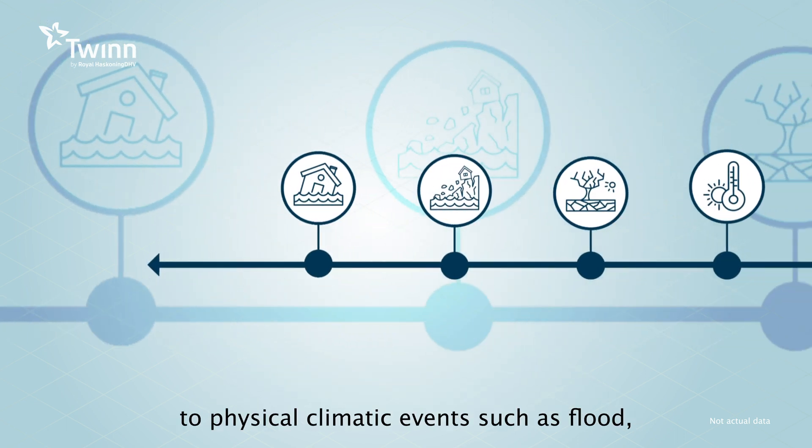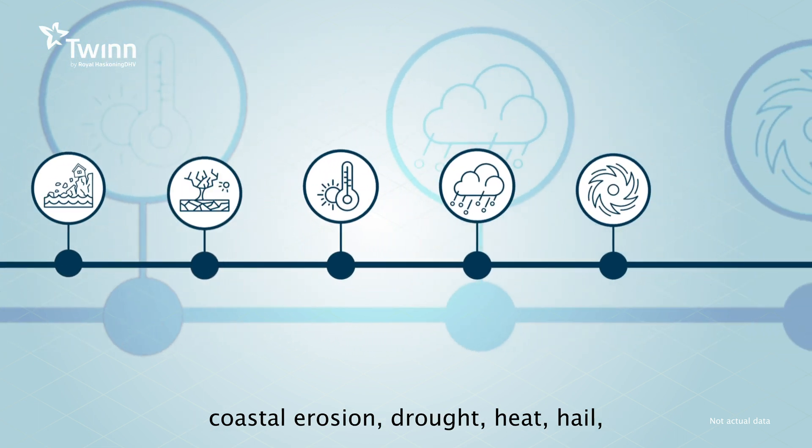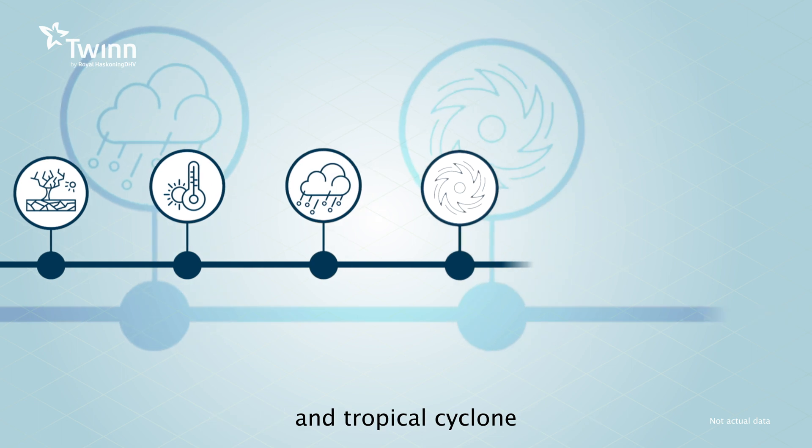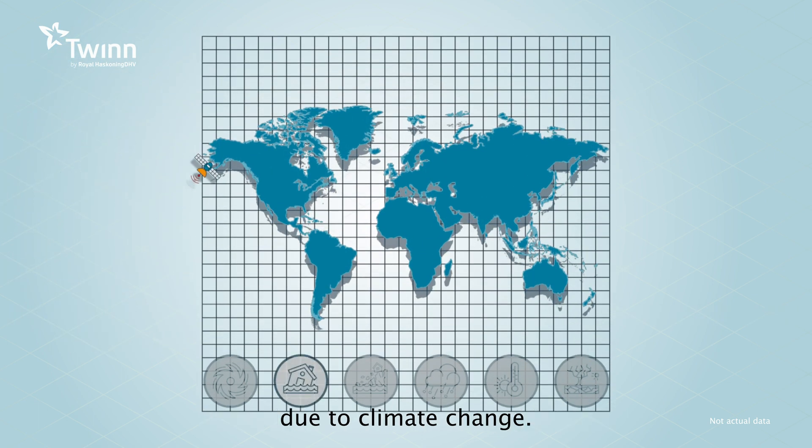This includes physical climatic events such as flood, coastal erosion, drought, heat, hail, and tropical cyclone — becoming more frequent and intense due to climate change.